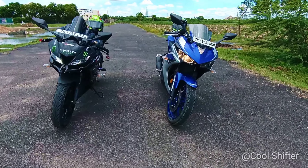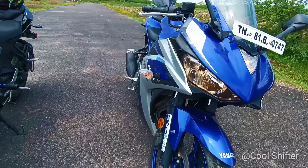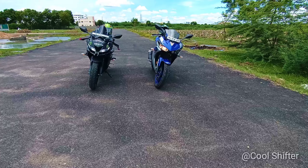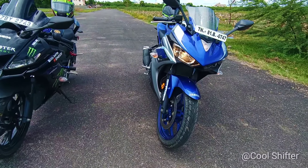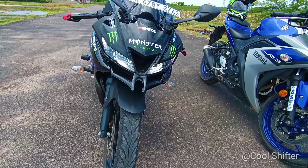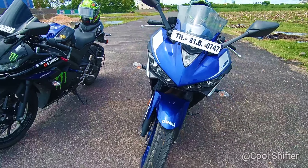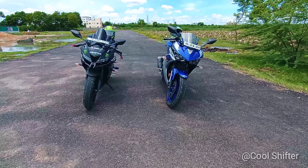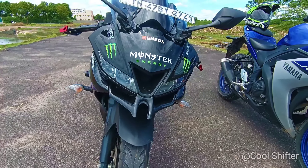Both bikes have tubeless tires and telescopic front forks. The V3 has a wheelbase of 1,325mm and the R3 is 1,380mm. The V3 weighs 142kg and the R3 is 159kg. The V3 has a seat height of 815mm and the R3 is 780mm.